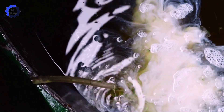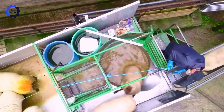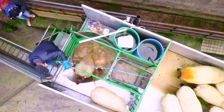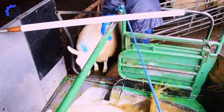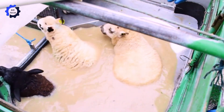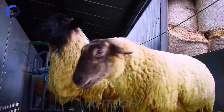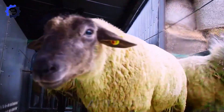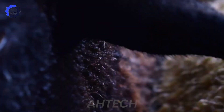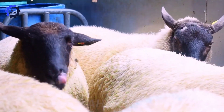Keeping sheep healthy and free from parasites is easier than ever with the Mobile Plunge Sheep Dipper. This portable system ensures even medication coverage, effectively eliminating parasites while reducing disease outbreaks by 20%. It's a cost-effective solution, using 30% less water than traditional methods and saving farmers hours of manual labor. With its user-friendly design, this system is perfect for farms of all sizes.